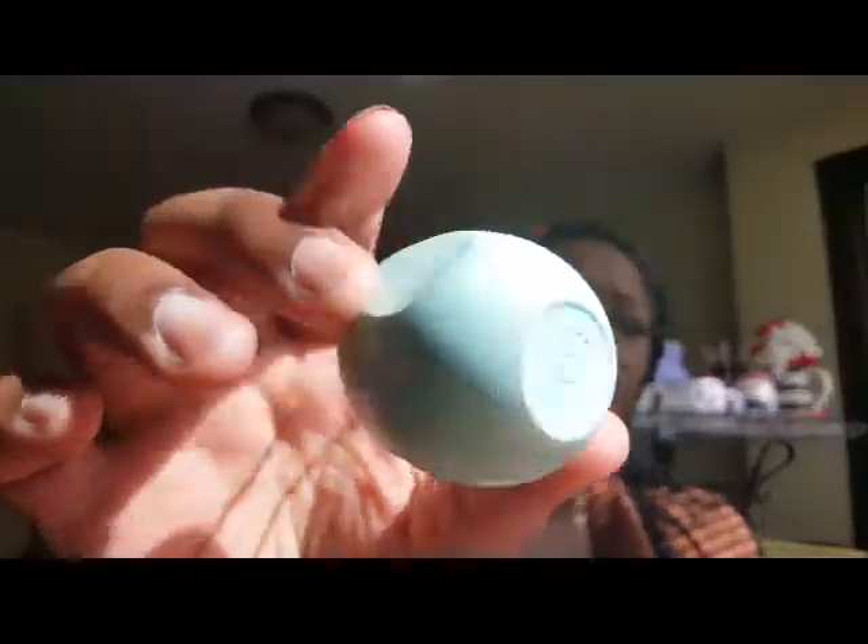The last one is this EOS lip balm in a little mint color. It got some eyeliner marks on it but it smells good. I actually like EOS — I know there was a controversy about it doing stuff to people's lips, but it hasn't done anything to mine. I finished my stuff up and I got this one from Nordstrom for about two or three dollars.